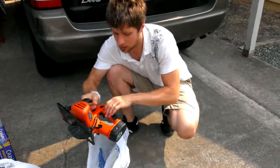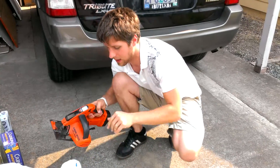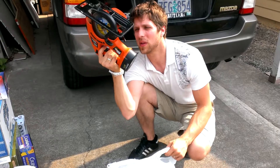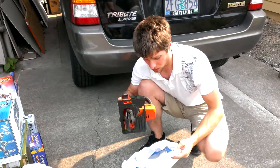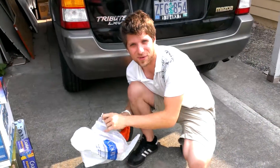Black and Decker wireless skill saw — this thing was $9.99 and these go for $50 to $60. I'm hoping this one works; you can't test it because the battery is dead, but I got the charger for this separately, which was at a different neighbor's sale.